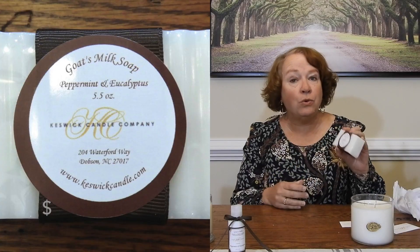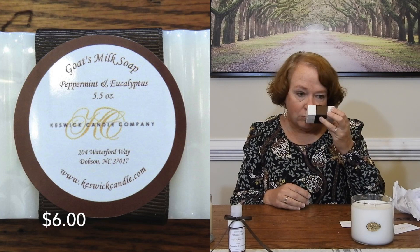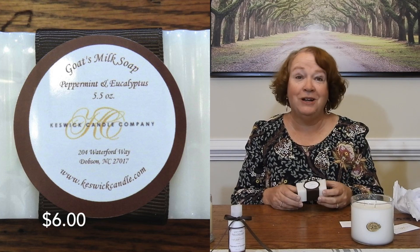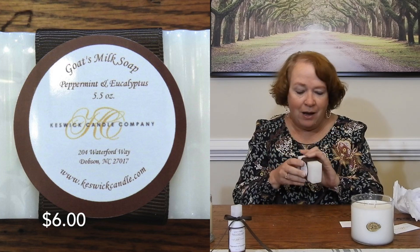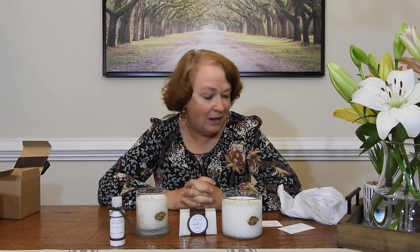Then we have my soap — this is goat's milk soap and the scent is peppermint and eucalyptus. Oh, you can smell it — that smells really good, you can smell the combination. I cannot wait to try all these products, I'm so excited. There's my special little gift and it's just fun to order from small businesses. A big shoutout to Keswick Candle Company — I'll put a link in the description box below. You guys take care and happy unboxing — I'll see you next time, bye!